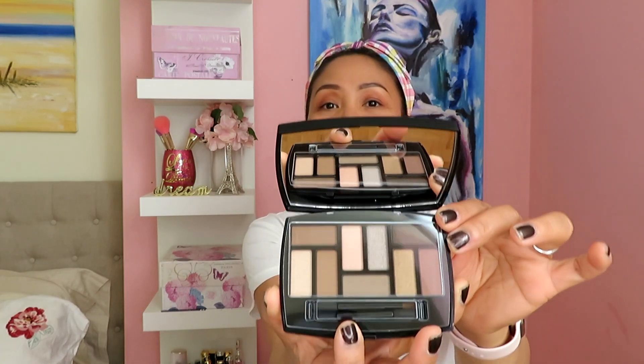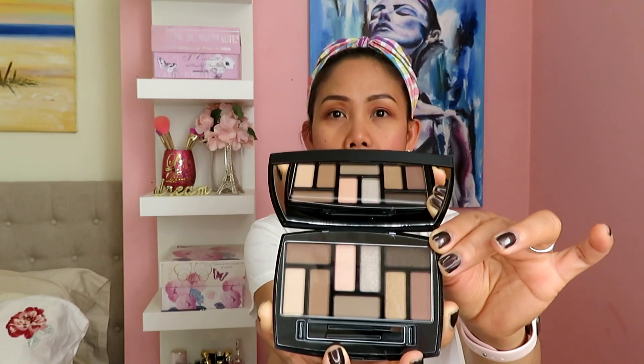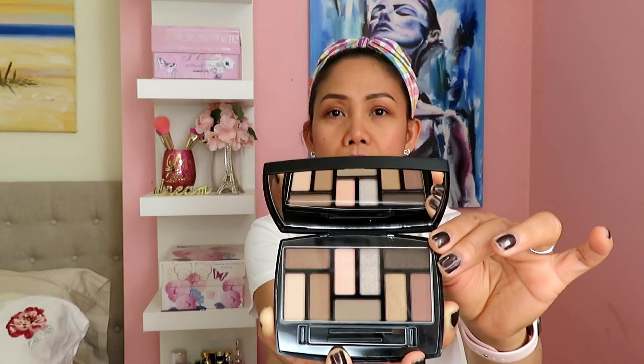The second haul I got is this limited edition eyeshadow from Chanel. It's called Les Beiges and it is a natural eye palette. It has nine shades and I'm going to show you what's inside. It has this beautiful black bag — there you go, that's the case. I haven't tried it on yet, but I'm going to give you a makeup look in the next video.